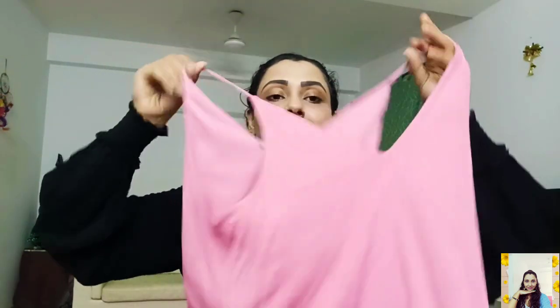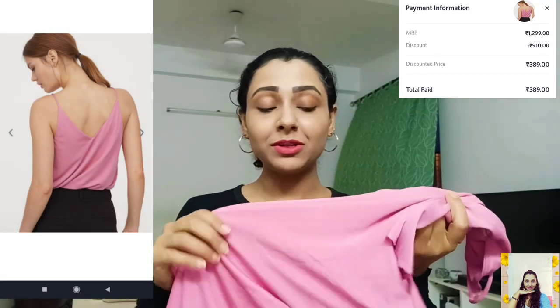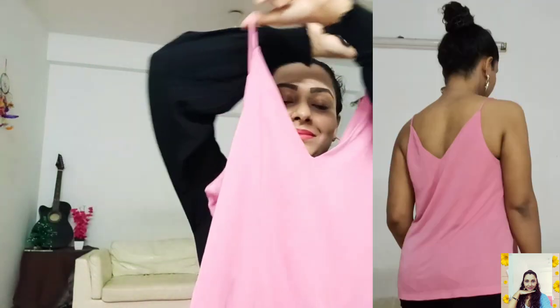The first thing I got is this V-neck strap top. The fabric is so soft and so smooth, it's so comfortable. It also has a nice stretch and has a V-neck at both sides. I think it overall looks very pretty. I like it.